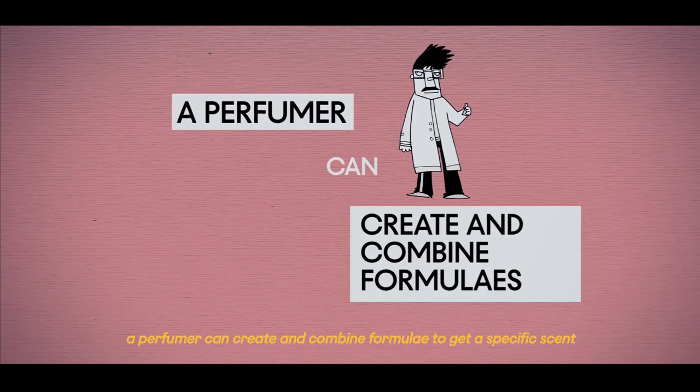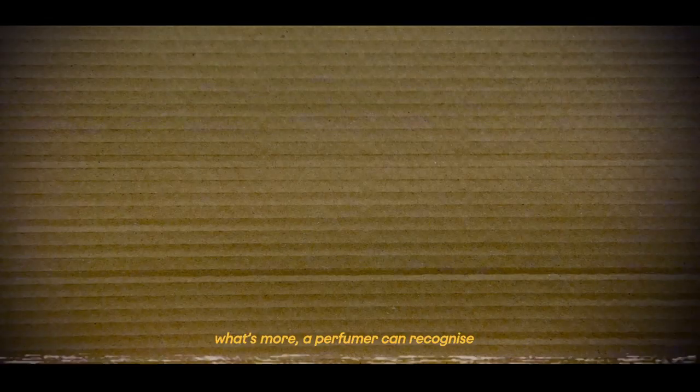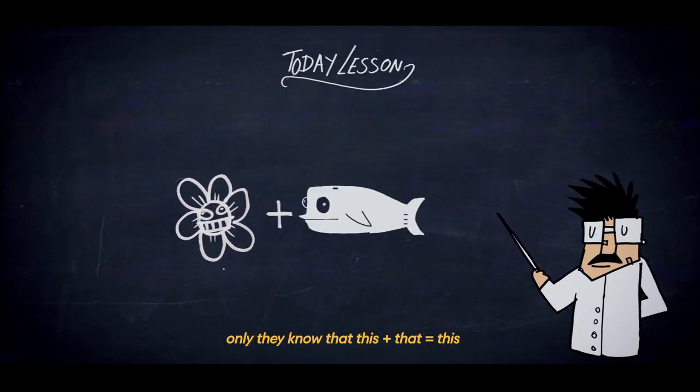A perfumer can create and combine formulas to get a specific scent. What's more, a perfumer can recognize about 3,000 odors. Only they know that this plus that equals this, or that this plus this equals that.